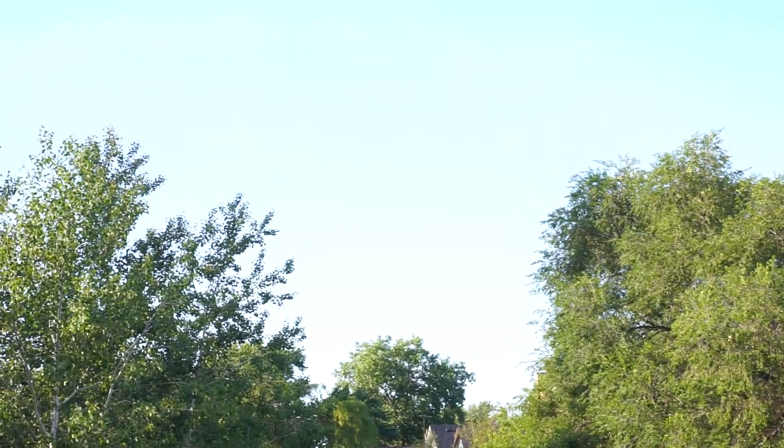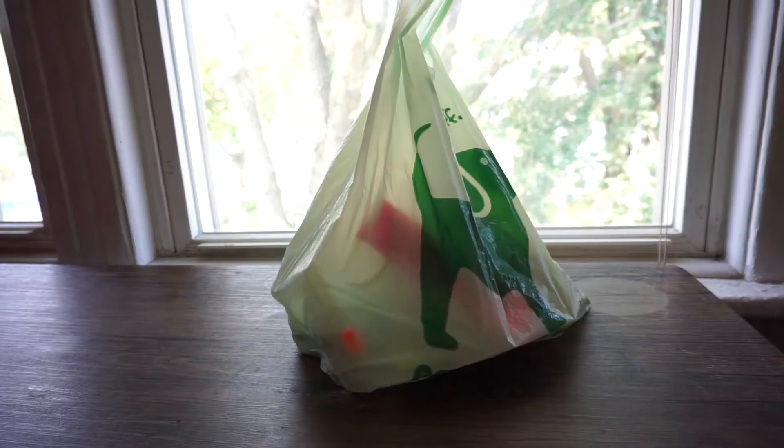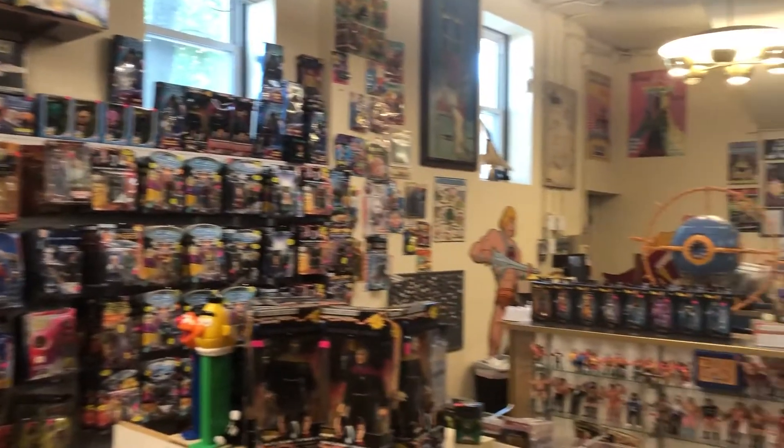Hello, welcome to another Only Figure Fans video. Today we're gonna do something a little bit different — a blog-style video. I just want to share the haul that I got from Toy du Jour today.